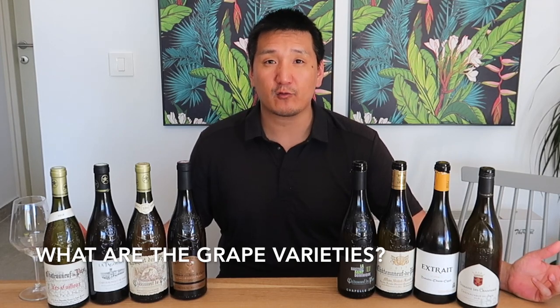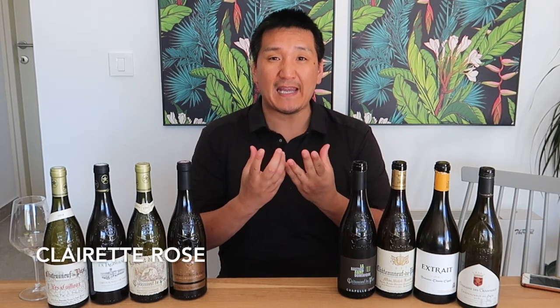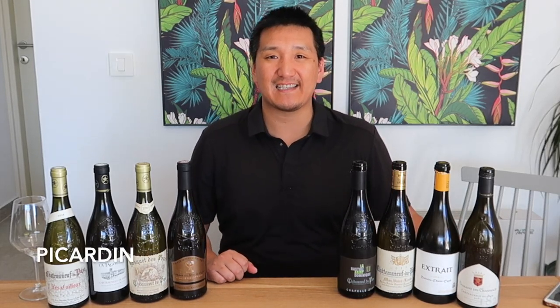So what kind of wine grapes are you going to see in white Chateauneuf-du-Pape, or Chateauneuf-du-Pape Blanc? There are four main grape varieties: Roussanne, Grenache Blanc, Bourboulenc, and Clairette. There are also some minor permitted varieties — Clairette Rosé, which is a pink-skinned version of Clairette; Grenache Gris, a gray-skinned Grenache; two types of Picpoul — Picpoul Gris and Picpoul Blanc — as well as Picardin.